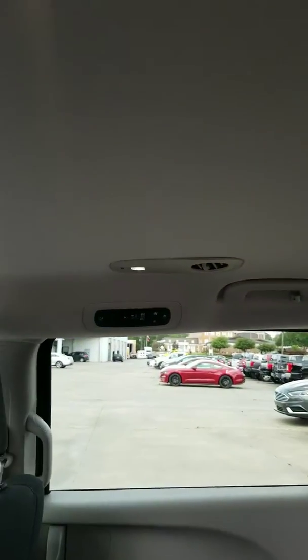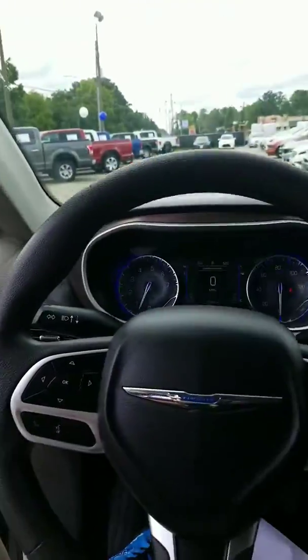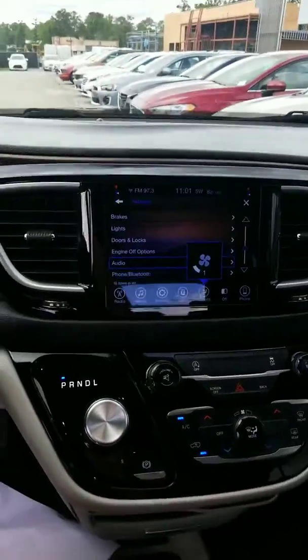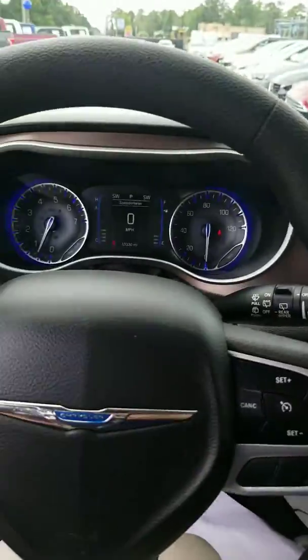Got third row air conditioner, got your climate control over here, got this beautiful Uconnect 8.4 inch screen. Sorry, I turned the fan speed down for you — dual climate control, beautiful vehicle.